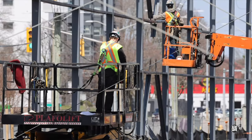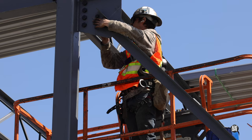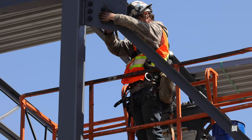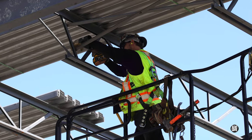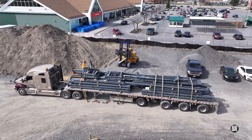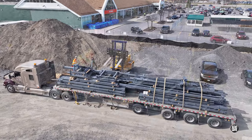It's no surprise to turn around and see the ironworkers busy on the west side. And if they didn't have enough to do, there's another consignment of steel to unload.